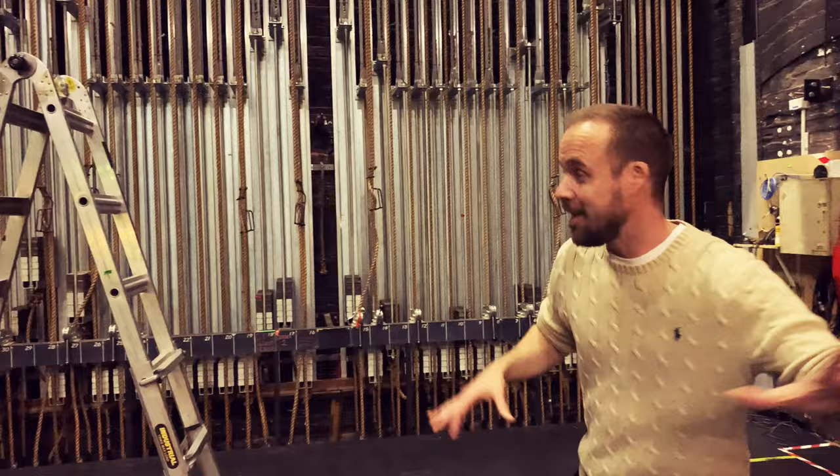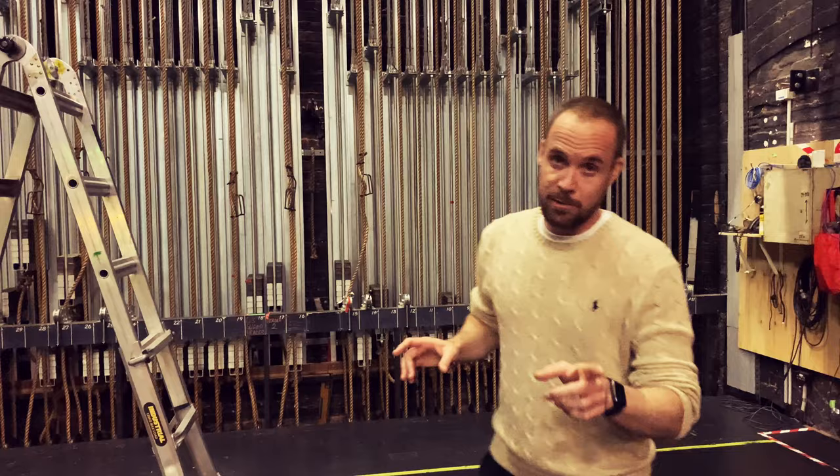An absolute sea of props over here as well. One bit of advice: do not touch the props because the stage management will kill you, or worse.